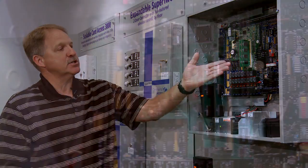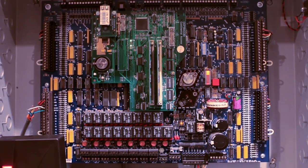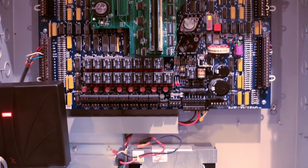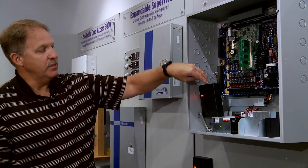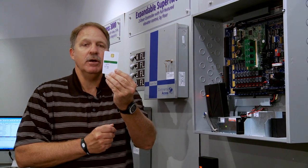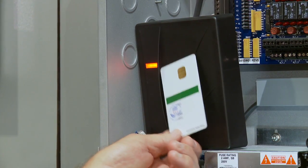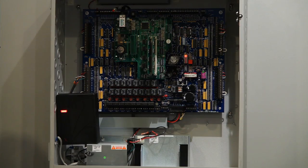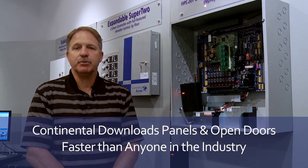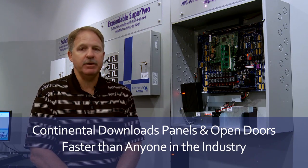We add our accelerator board to our Turbo or eight-door controller. This gives me the capability of adding up to 20 megs of memory and the ability to read up to one million badges per panel. With FIPS compliancy, I can take my government-issued TWIC card or FIPS card, present it, and get the doors open in less than half a millisecond. The accelerator board will give us download speeds of 923 kilobits per second, which means we can download panels faster than anybody in the industry.